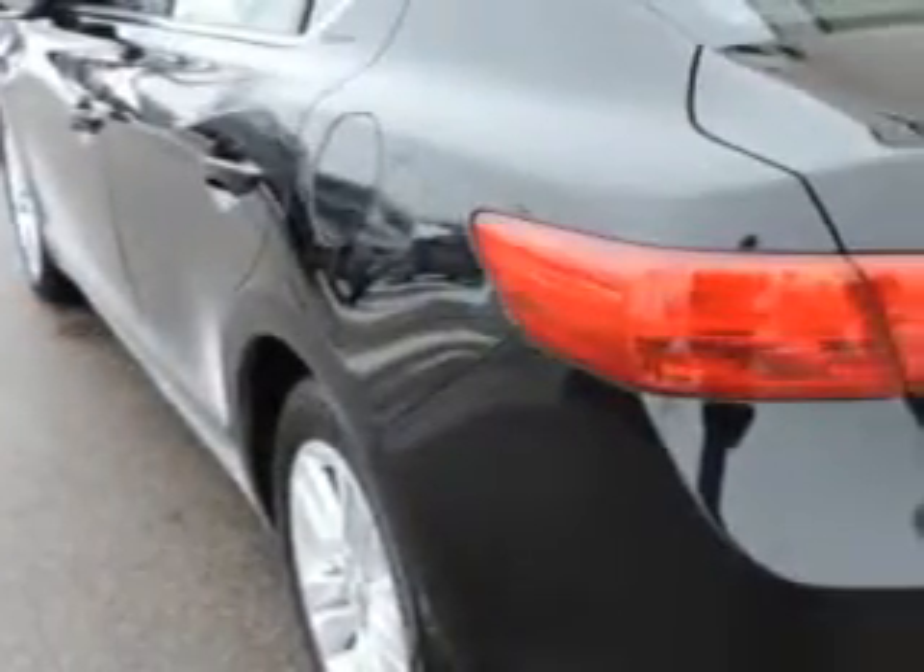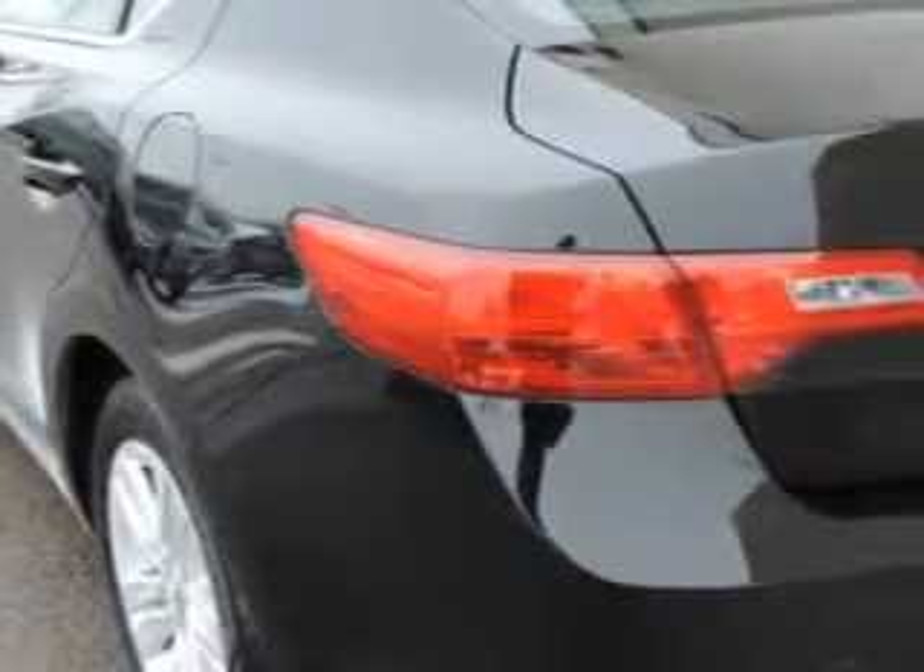Remote Power Windows, One Touch Power Sunroof, Push Button Start Keyless Ignition, HomeLink Universal Garage Door Opener, Variable Power Assisted Steering, Remote Anti-Theft Alarm System with Engine Immobilizer, and Rear View Camera.